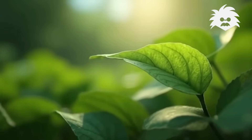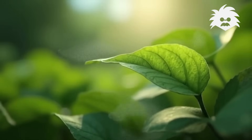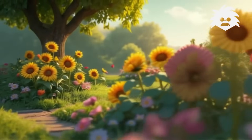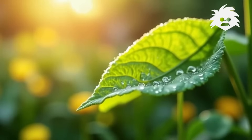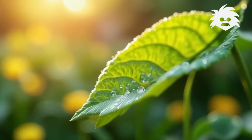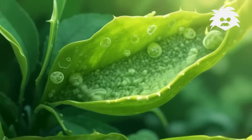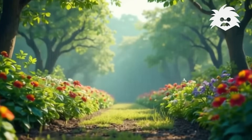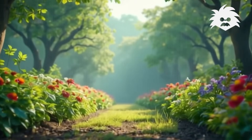It's photosynthesis, here's the plan. Plants make food with the sun's helping hand. Water, sunlight, and carbon dioxide — mix it all together and the food's inside.